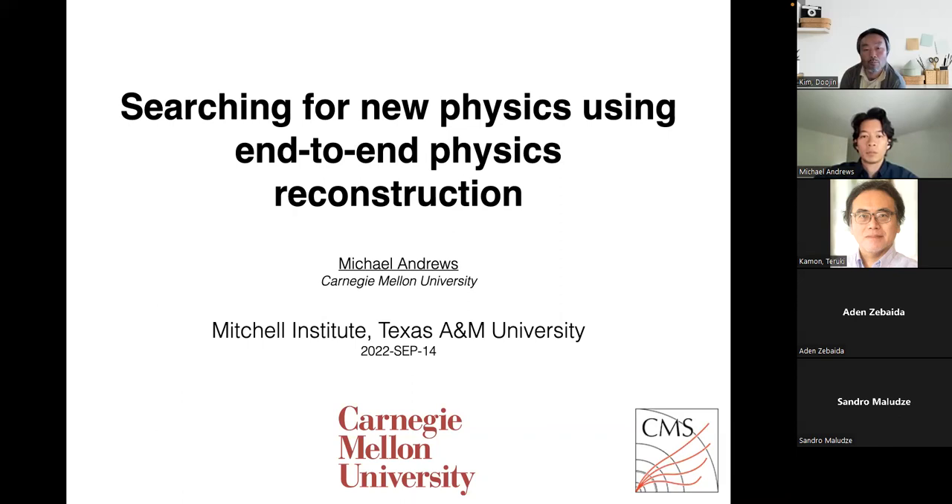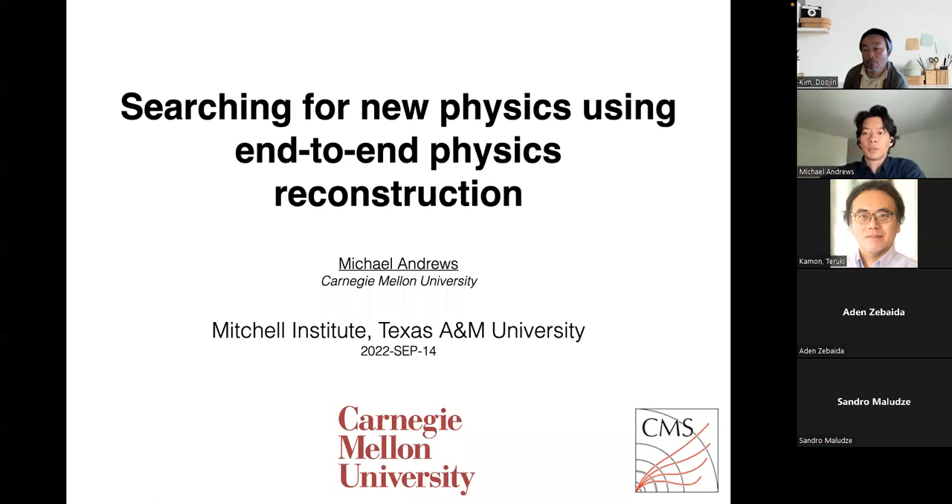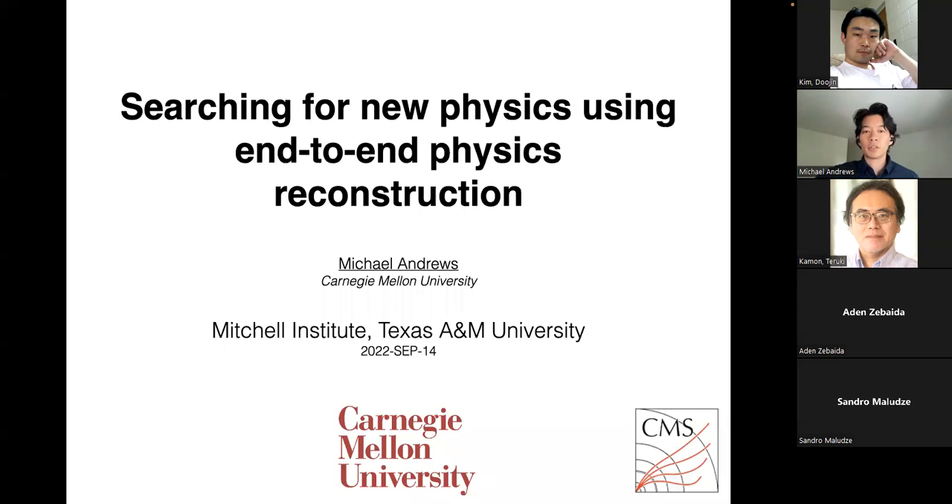Welcome everyone to the HPEC seminar in the fourth semester of 2022. The speaker today is Dr. Michael Andrews from Carnegie Mellon University. He worked at CMS and received his PhD from Carnegie Mellon University. The title of the talk is Searching for New Physics Using End-to-End Physics Reconstruction.